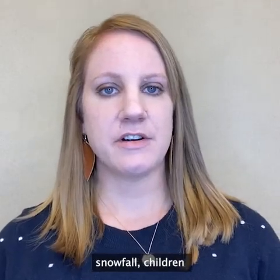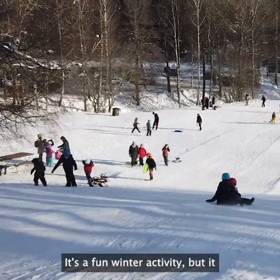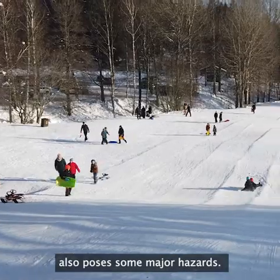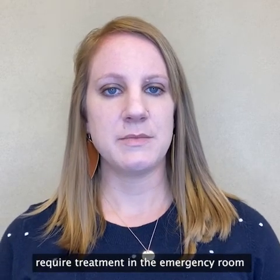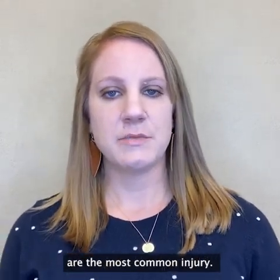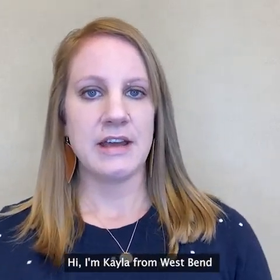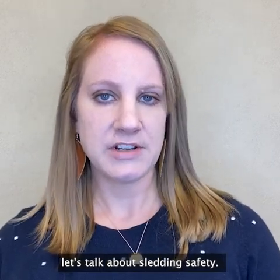Every year after the first snowfall, children grab their sleds and head to the nearest hill for some sledding. It's a fun winter activity, but it also poses some major hazards. Approximately 20,000 children require treatment in the emergency room every year due to sledding accidents, and head injuries are the most common injury. Hi, I'm Kayla from West Bend Mutual Insurance, and today let's talk about sledding safety.